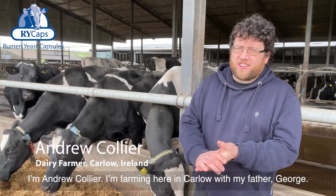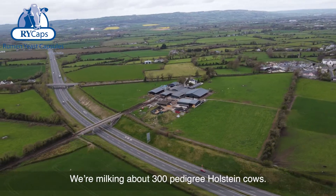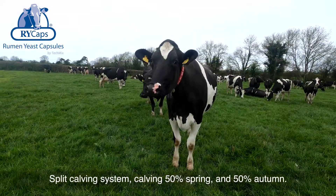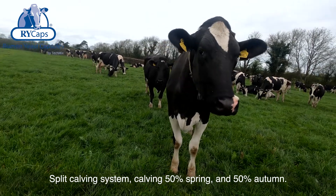I'm Andrew Collier, farming here in Carlow with my father George. We're milking about 300 Pedigree Holstein cows on a split calving system, calving 50% spring and 50% autumn.